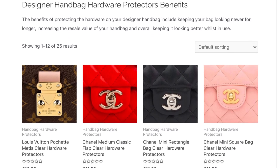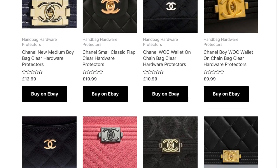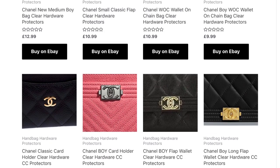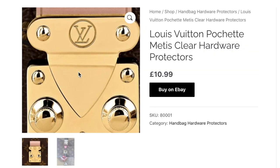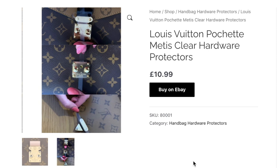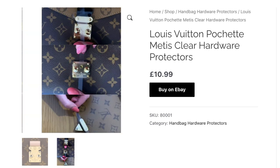The next item is some hardware protectors for your designer bags. If you are purchasing for someone else, you do need to buy these specifically for the designer bag. These are basically going to stop the hardware on the bag from scratching — a non-negotiable essential for me. They are super cheap compared to a scratch on a piece of hardware on a designer bag, so they're an absolute no-brainer.